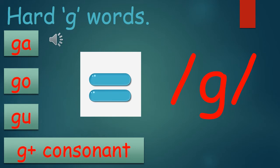For the next few slides, we'll be looking at some hard G words. Please remember, when you see the words GA, GO, GU, or maybe even G plus any consonant, you will make the hard G sound. Make sure when we look at the pictures on the next few that you practice the hard G sound.